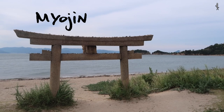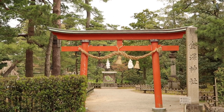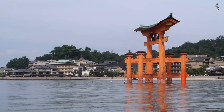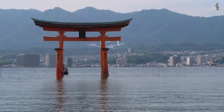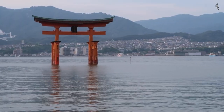Myojin torii has upward curved upper lintels and a roof-like structure above the nuki called kasagi. The kasagi is often painted black. This is the famous gate of Miyajima in Hiroshima. It is built in the Ryobu style and stands in the water, the tides coming in and out. The reflection of it in the water is beautiful.